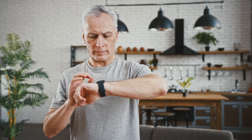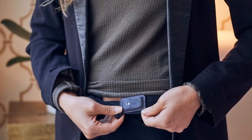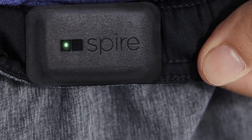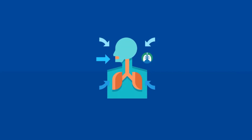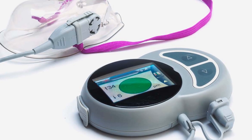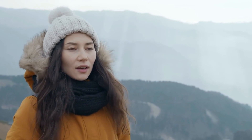Number 9: Spire. Spire is an innovative wearable health technology that aims to enhance mindfulness and reduce stress by monitoring and analyzing breathing patterns. It is a small, discreet device that can be clipped onto clothing such as a waistband or bra strap, making it inconspicuous and convenient to wear throughout the day. Spire employs advanced sensors to accurately track the wearer's respiratory patterns and provide real-time feedback on their breathing habits. The device measures parameters like breath rate, depth, and variability to assess the user's stress levels and state of mind. By detecting patterns associated with tension or anxiety, Spire offers personalized notifications and gentle prompts to encourage mindful breathing techniques, helping users regulate their breathing, find moments of calm, and reduce stress in their daily lives.